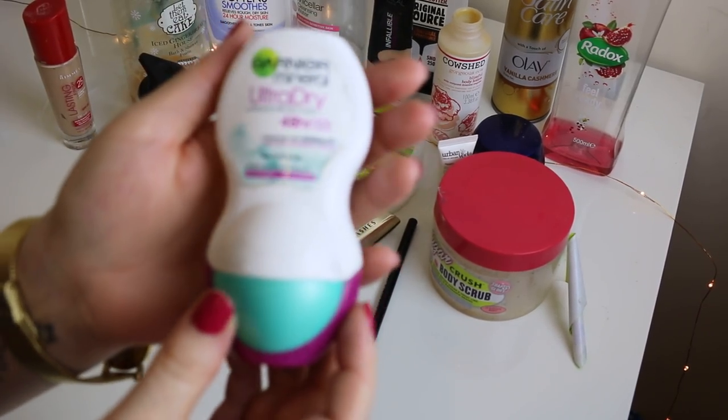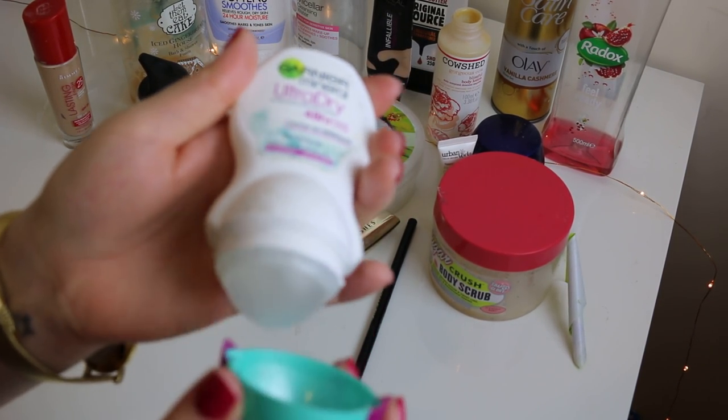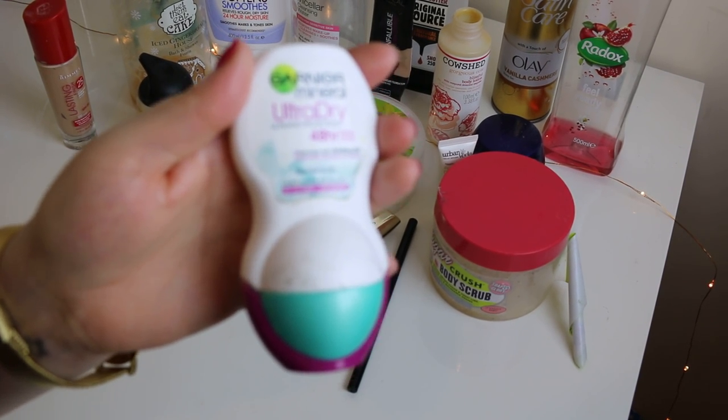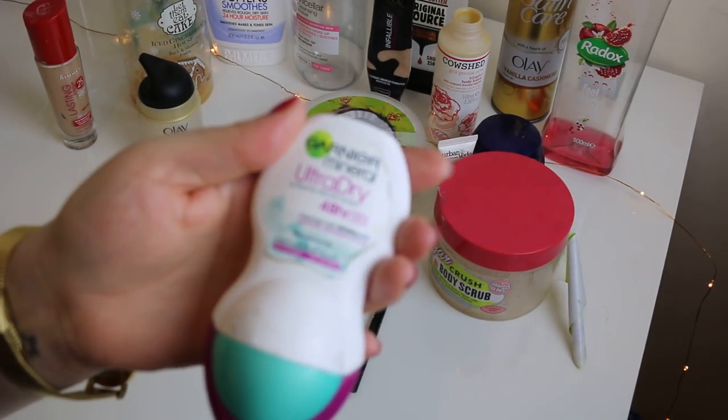Next is this Garnier Mineral Ultra Dry deodorant. I think this was in last month's favourites. It's fantastic for the price — I highly recommend it. I've literally used this every day and that's why it's run out. It is really, really good.